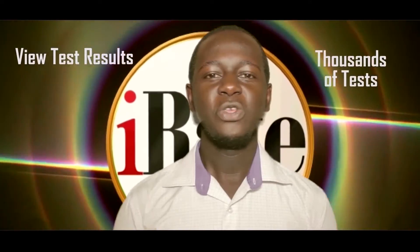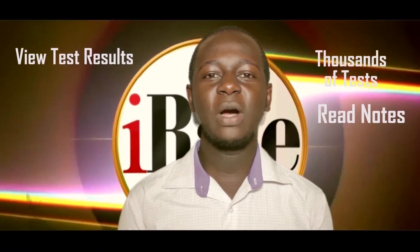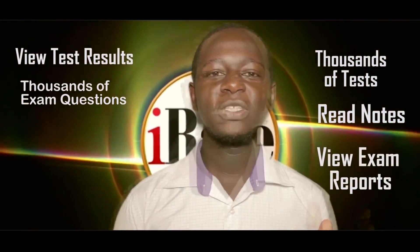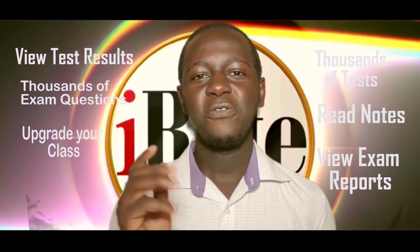Thanks for watching. See you in our next tutorial. What are the benefits of iRate? With the iRate application, you can access and do thousands of tests, view test results, read notes on these test results, access thousands of exam questions, view exam reports, upgrade your class, and read relevant topics from the library.